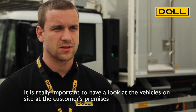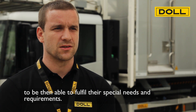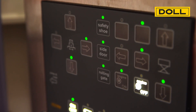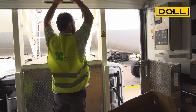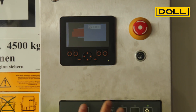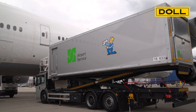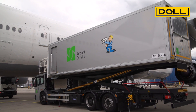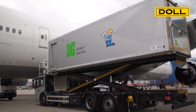Any inputs are continuously verified by the electronic system to avoid operating errors. For instance, the truck body can only be lifted when roller shutters and side door are closed. When lifting the body, sensors in the platform measure the distance to the aircraft and stop automatically to avoid contact with the aircraft.